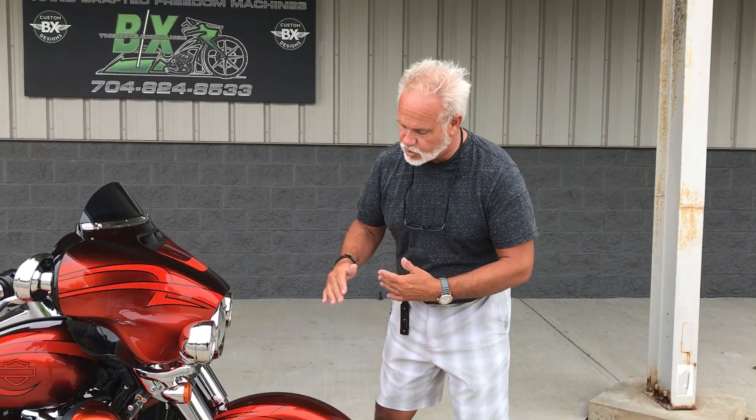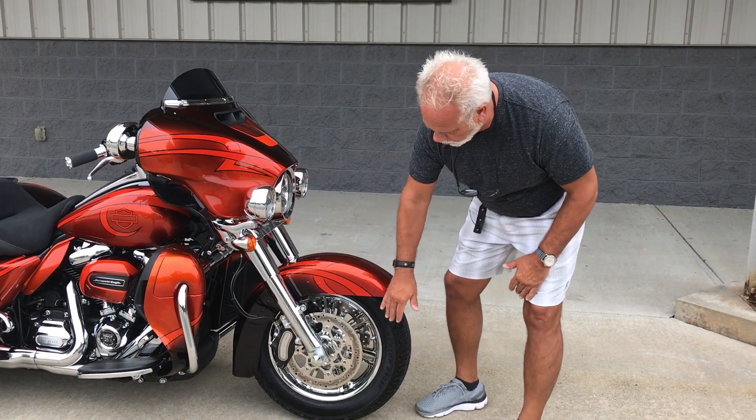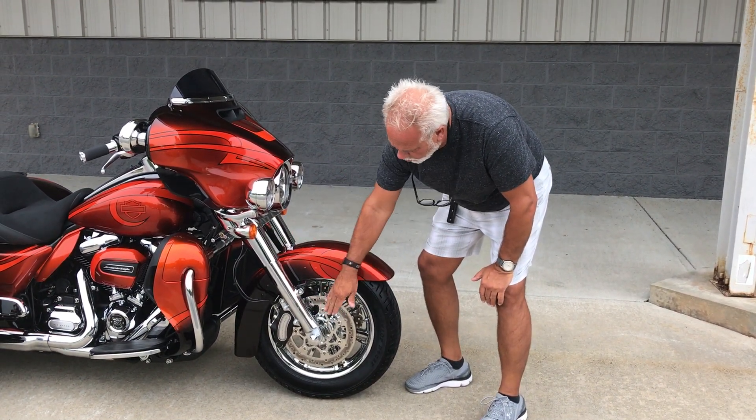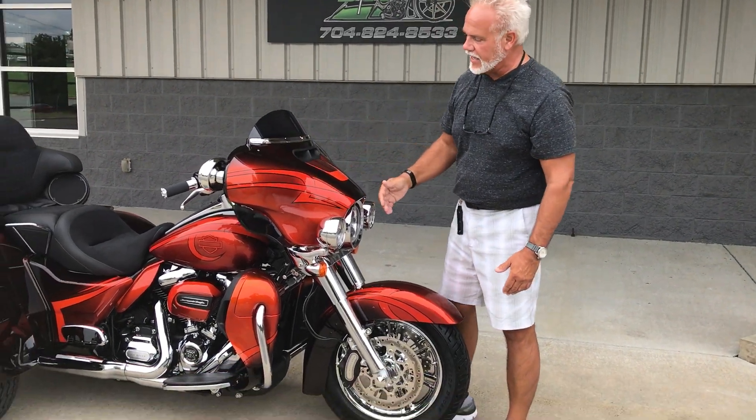A new M8 — that's a 2017 — and they've done a full chrome front end, chrome wheels, chrome rotors, upgraded all your lowers, chrome axle nuts, all the trim, the Daymaker package, and of course the world-famous BX fade paint.